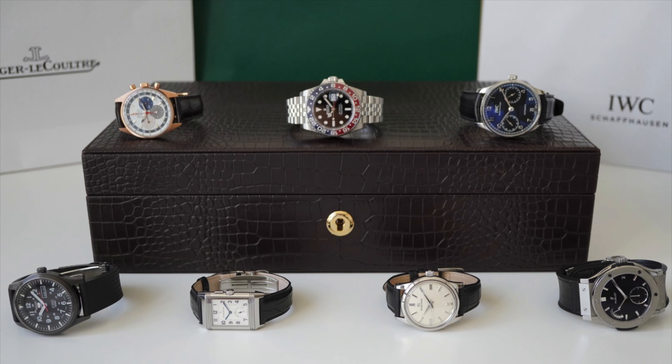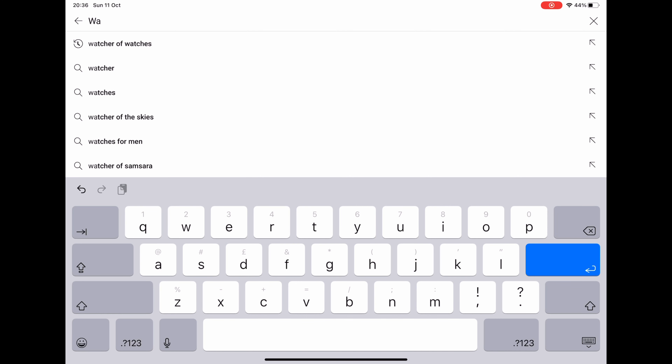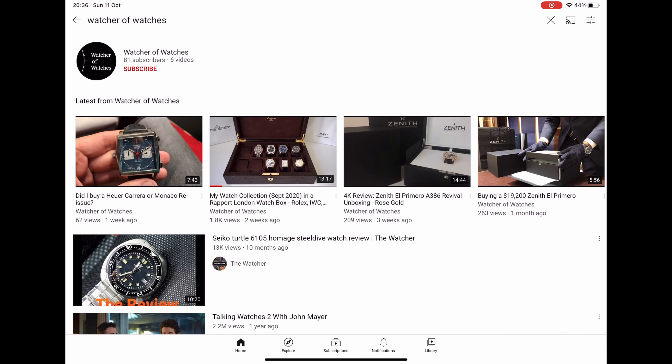Hi everyone and welcome to the Watcher of Watches YouTube channel where I'll be sharing my passion for watches, buying and owning experiences of timepieces that I have collected over the last few years. If you like my videos, please drop me a comment below, hit the subscribe button, turn on the notifications, and follow me on Instagram.